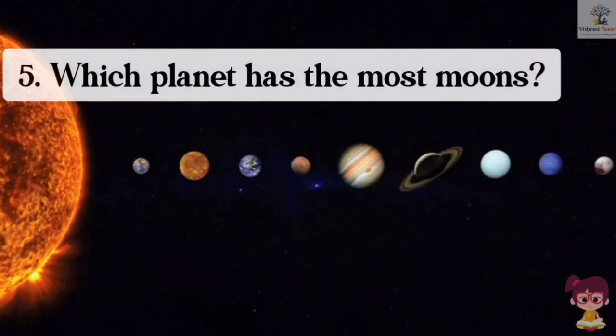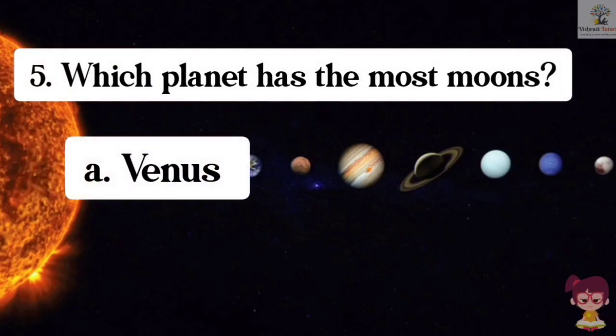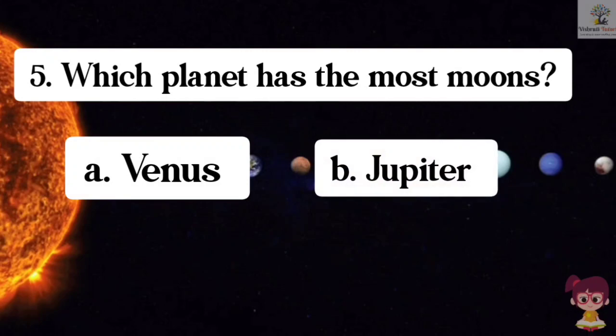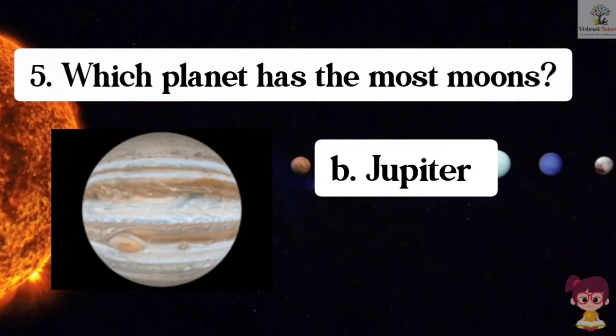Question number 5. Which planet has the most moons? Options: A. Venus, B. Jupiter, C. Mars, D. Mercury. The correct answer is B. Jupiter. Jupiter has the most moons.